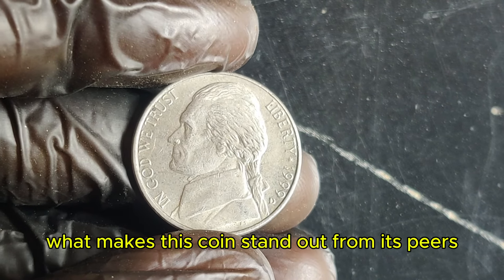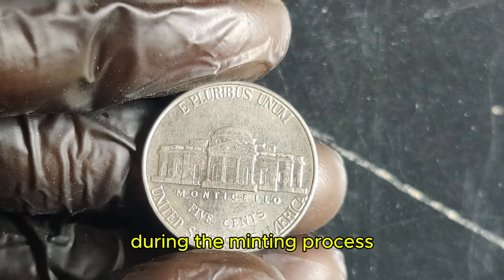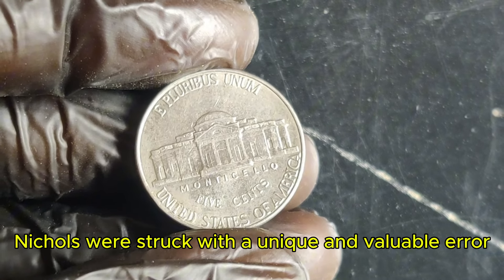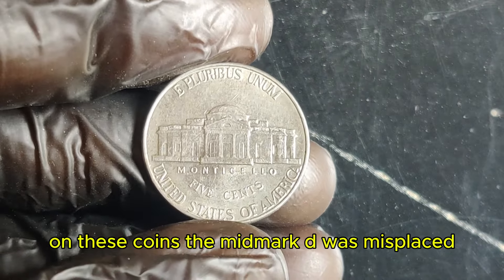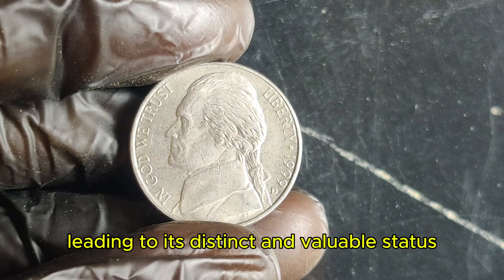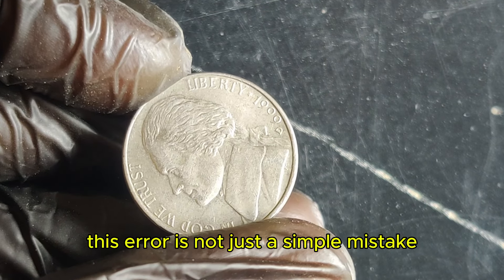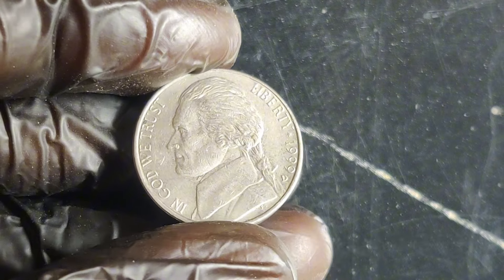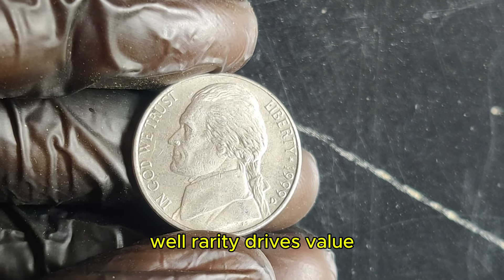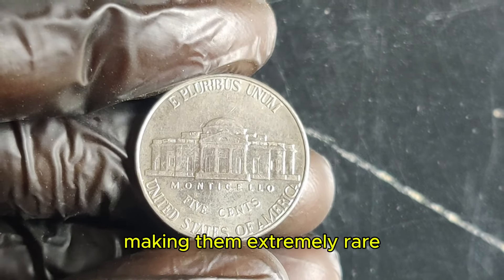What makes this coin stand out from its peers? It all comes down to a rare error that occurred during its production. During the minting process, some of the 1999 D nickels were struck with a unique and valuable error — on these coins, the mint mark 'D' was misplaced or sometimes completely missing, leading to its distinct and valuable status. This error is not just a simple mistake — it's a highly coveted anomaly among collectors. Fewer than a handful of these error coins have been discovered, making them extremely rare.